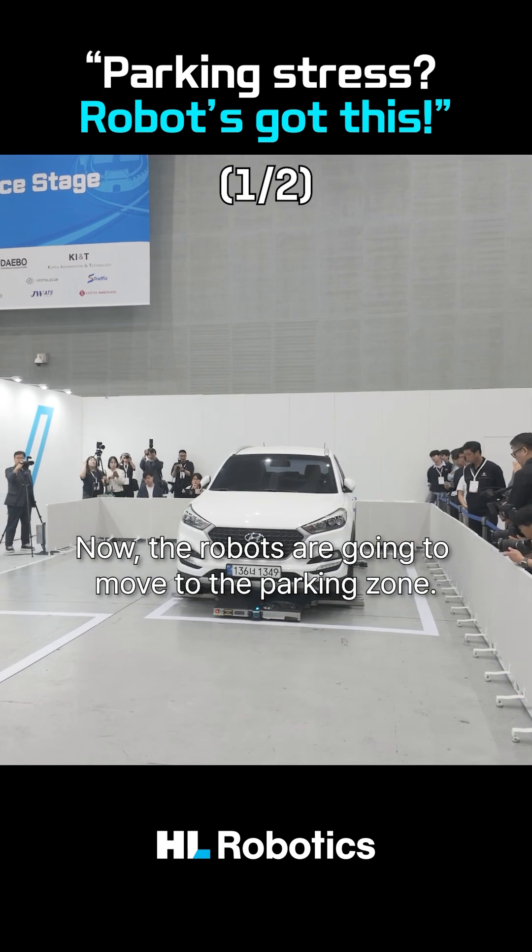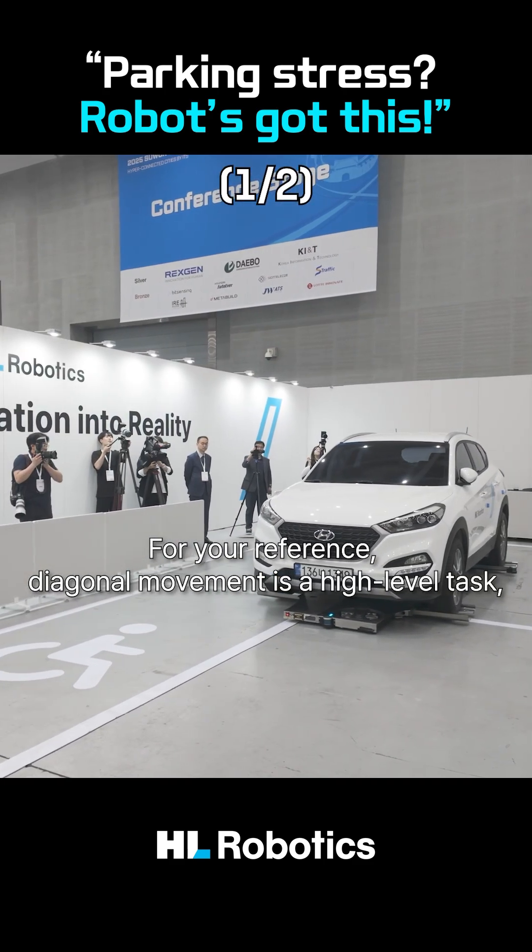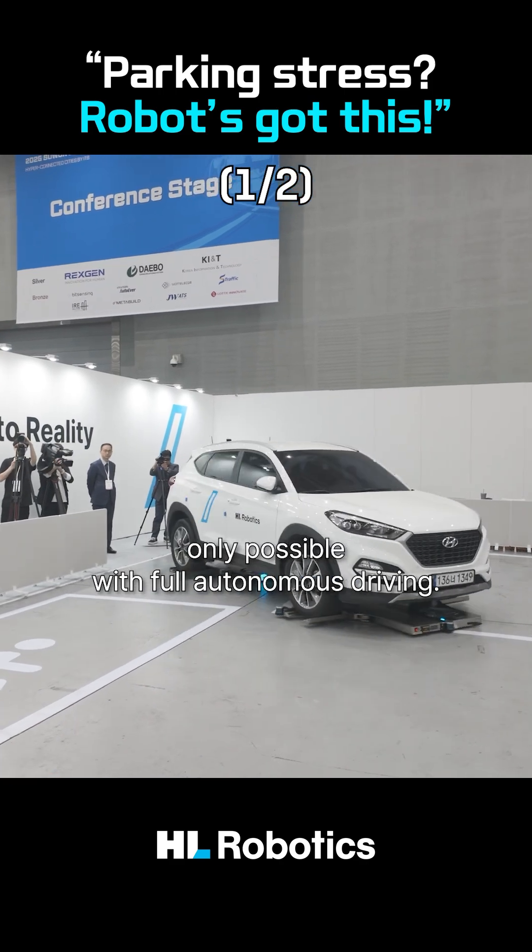Now the robots are going to move to the parking zone. Diagonal movement is a high-level task, only possible with full autonomous driving.